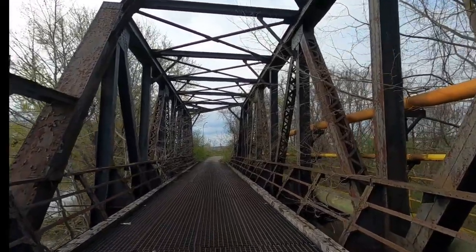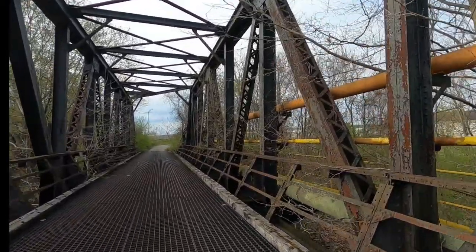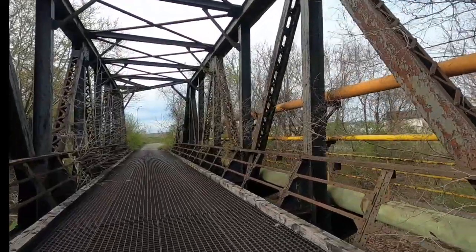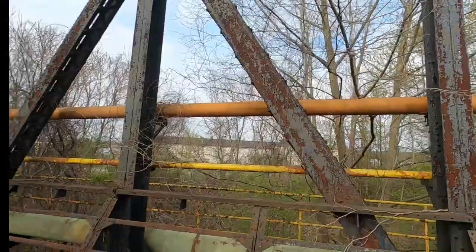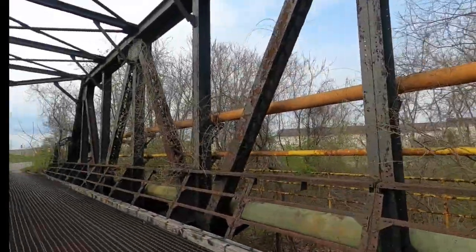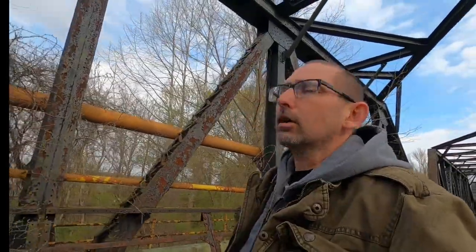Nice photo ops on this bridge. I think I do have a couple pictures on my Instagram page of this bridge. Instagram is Everything Clicks Photography — Clicks is K-L-I-X. That's the photography page, so if you want to check that out, give it a go, tell me what you think.